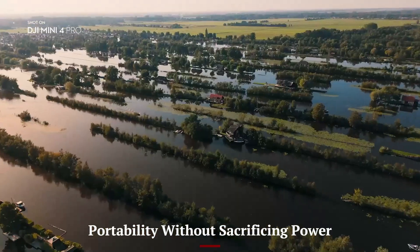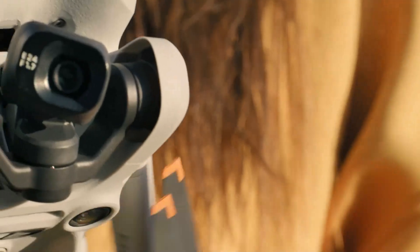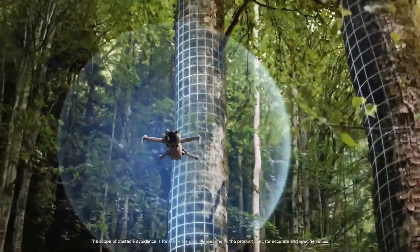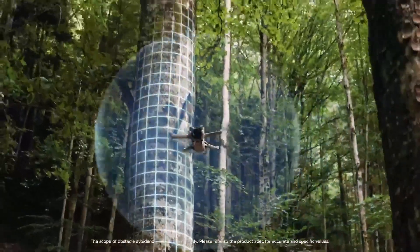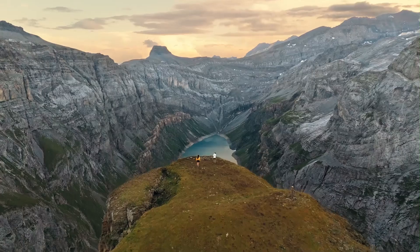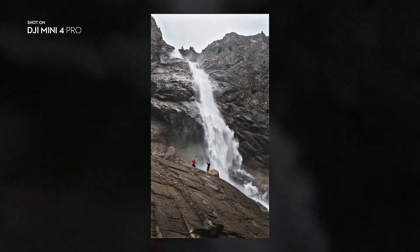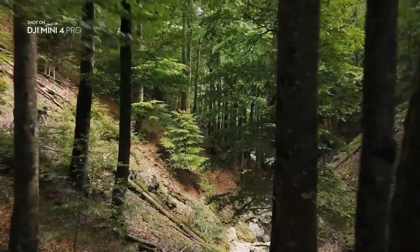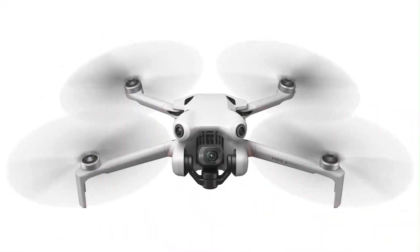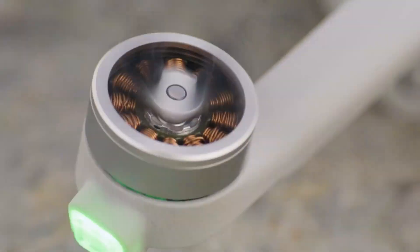One of the standout achievements of the Mini 5 Pro is how much it delivers in such a small package. Weighing under 250 grams, it remains within the friendly range of global drone regulations — no registration or licensing needed in many countries. But despite that tiny footprint, you still get 4K 60 frames per second, full obstacle sensing, long-range transmission, and pro-level shooting modes. Its compact size means you'll actually take it out more often — throwing it in a backpack, a camera bag, or even a jacket pocket. DJI has found the sweet spot where portability meets capability, offering freedom to create, explore, and document without being held back by size or complexity.